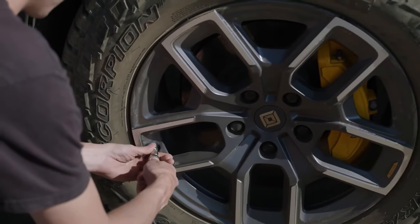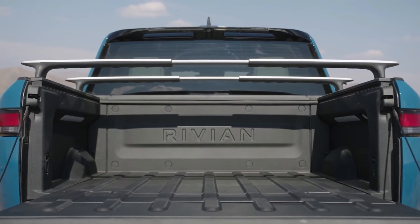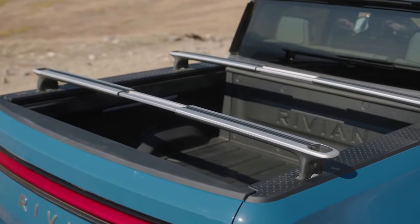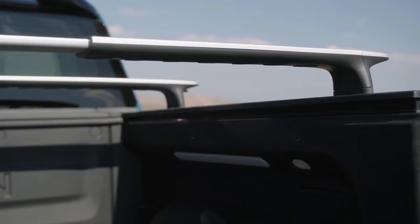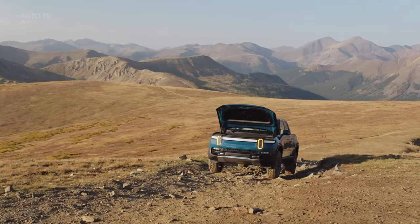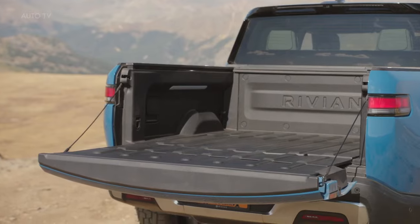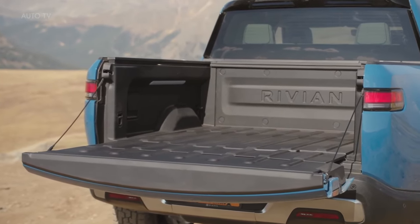It is simple to understand how the Rivian R1T has distinguished itself as the best electric pickup truck. Rivian also makes a useful option for outdoor enthusiasts thanks to its adaptable storage options and extensible crossbar system. This vehicle is a good choice for customers who enjoy the great outdoors, whether on or off the beaten track. There aren't many EV off-road vehicles available right now, and Rivian may be aiming to fill that void.